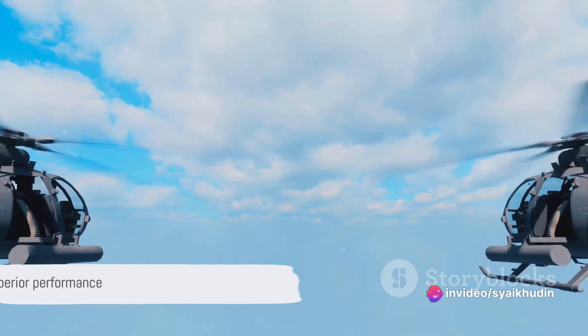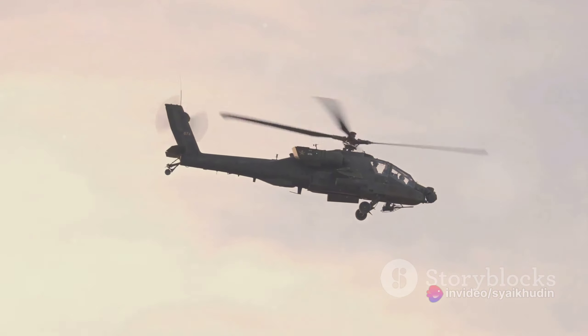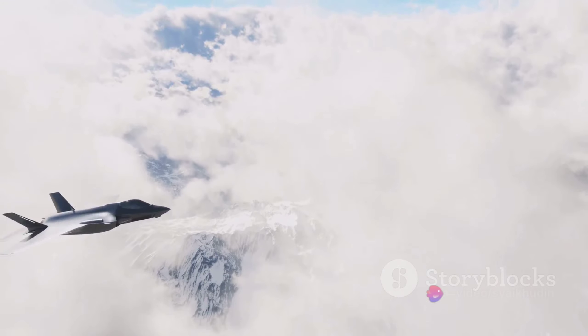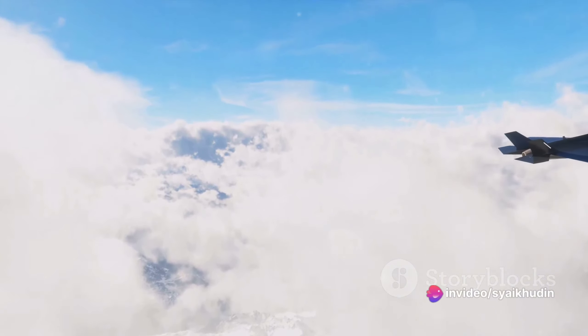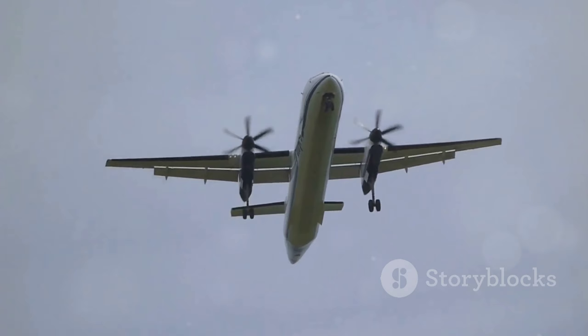But the Super Puma doesn't just outshine the Bell 412. Even when compared to the Sikorsky S92, another titan in the field, the Super Puma holds its own. Despite the S92's impressive range of approximately 439 nautical miles, the Super Puma surpasses it, boasting a range of over 535 nautical miles.